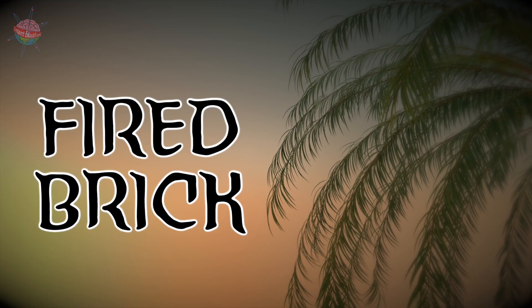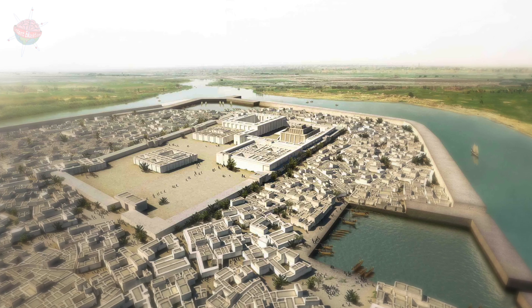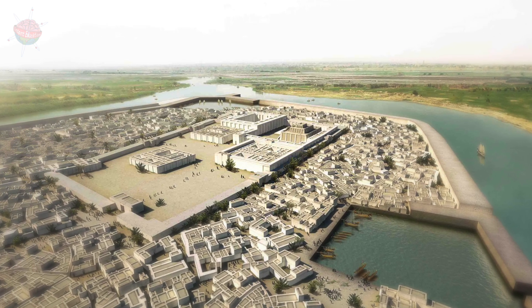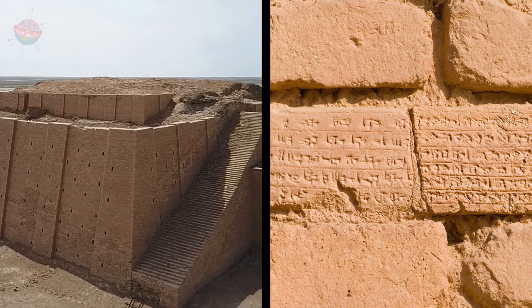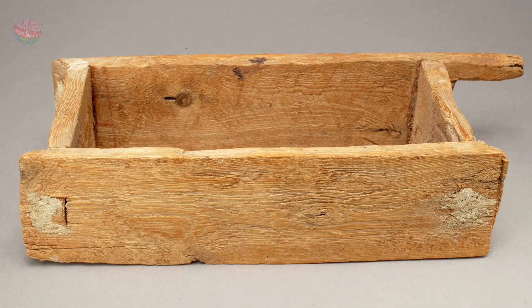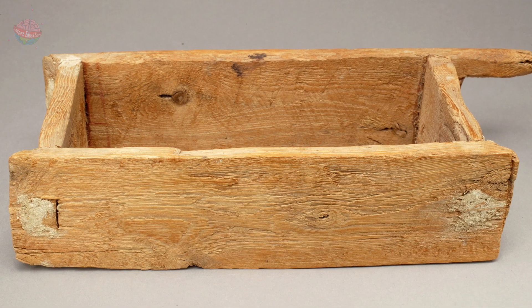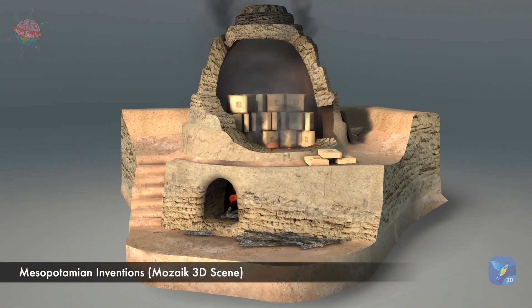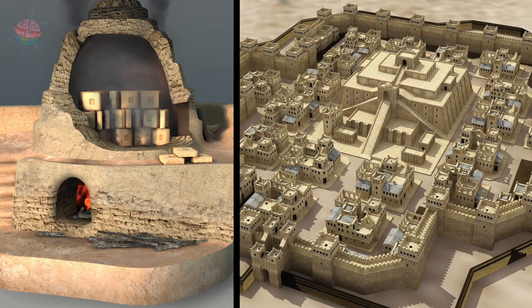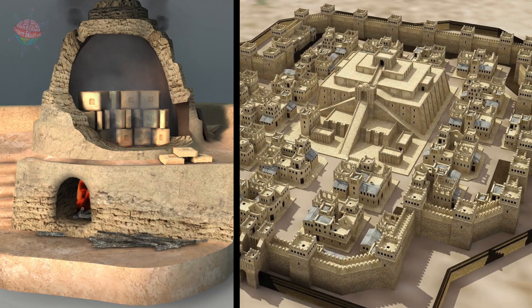Fired brick. Wood and stone were in short supply in Mesopotamia, so the Sumerians made their bricks out of clay. They used molds to shape the bricks, then fired them in a kiln. Bricks were produced in large quantities, making it possible to construct vast cities.